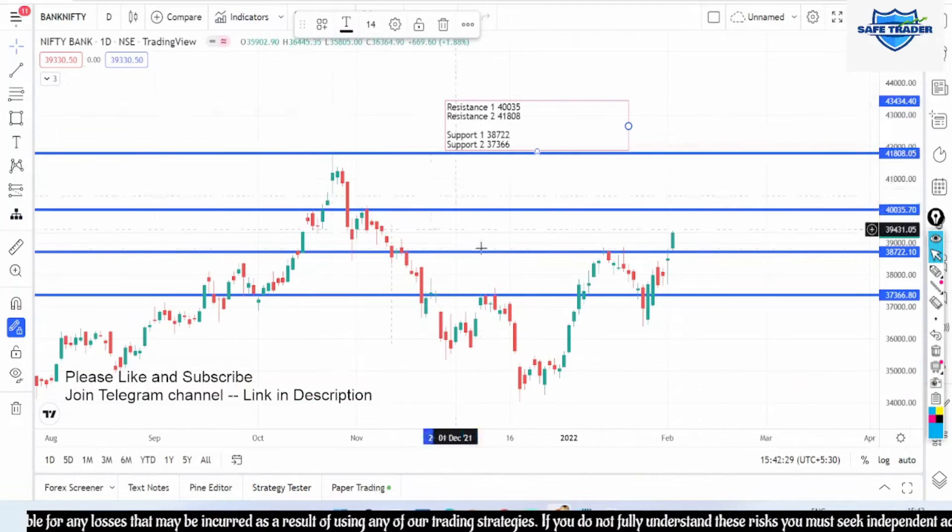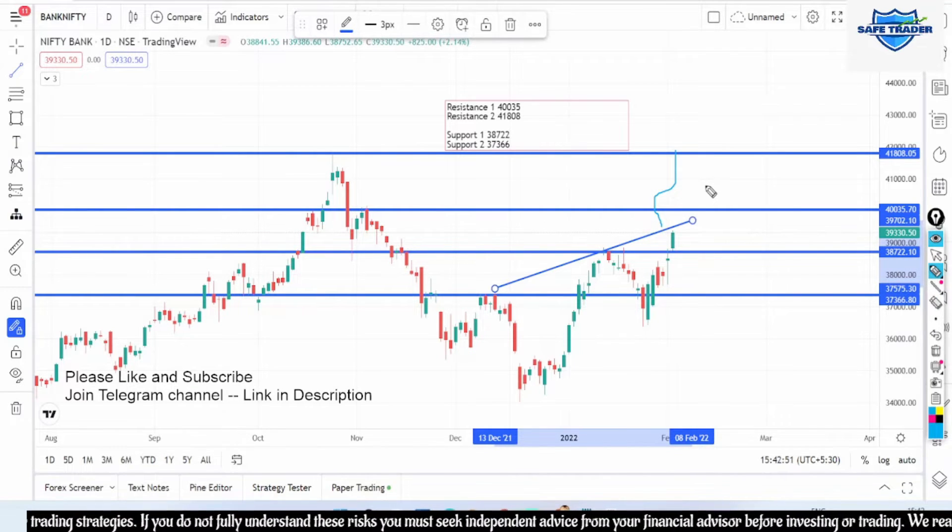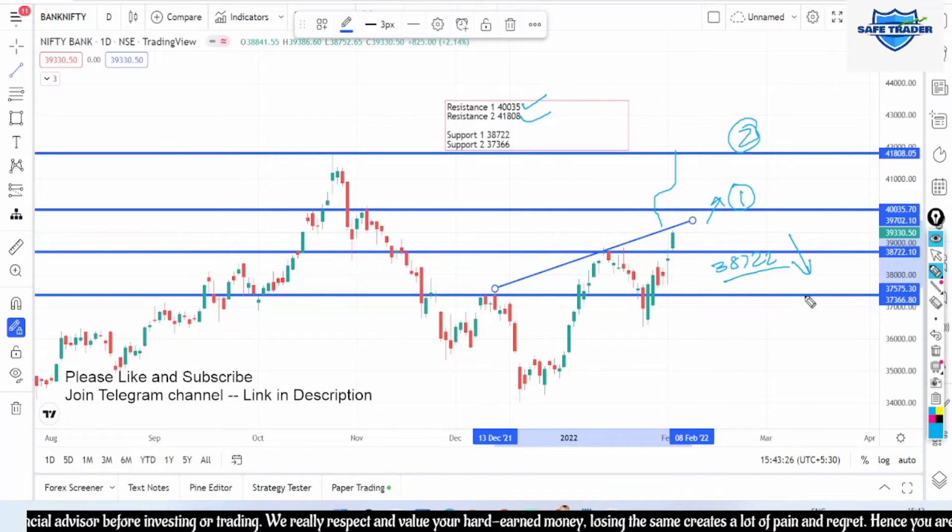Now let's look at Bank Nifty as well. It has been just below that trend line and I am expecting a very good move once it breaks this trend line — I see that we might see a good breakout and it might even touch 41,000 in the near future. The first resistance is going to be 40,035, and if it breaks this resistance zone, my expectation is very high where it can reach the 41,800 zone, which is our second resistance zone. On the downside, my first support level is 38,722, and if it breaks lower, the next level to watch out for is 37,575. Please keep these levels handy and follow them accordingly.